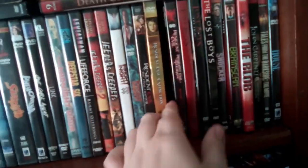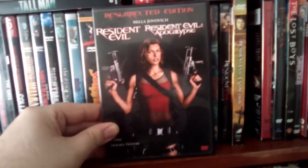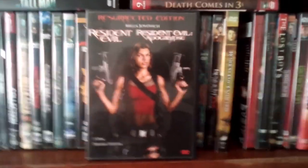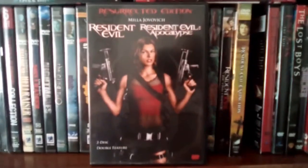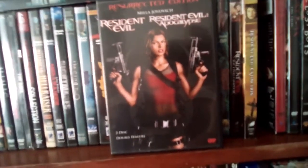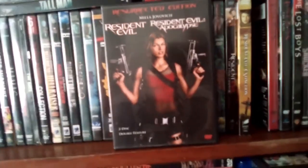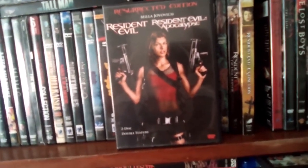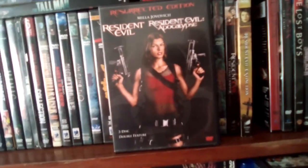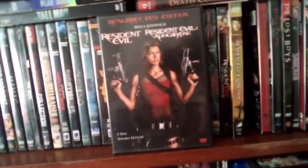And then we got Resident Evil and Resident Evil Apocalypse — this is a two-movie set. I always enjoyed these films. I like all of them. I know some people don't like them, but I don't know why. I think Milla kicks ass in these films. They're fun popcorn flicks, in my opinion.